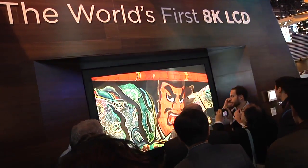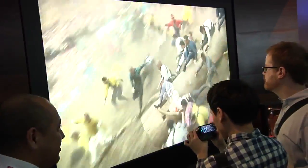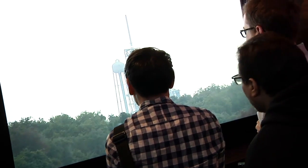Top of my list: Sharp's 8K TV. That thing is 82 inches big, it's enormous, and the resolution was phenomenal. We were looking at a video shot with the world's only 8K camera — crazy scenes: cherry blossoms falling, space shuttles taking off, Japanese dudes riding a log down the side of a mountain. The detail was stunning to the point that you could see what was on the face of somebody's digital watch.